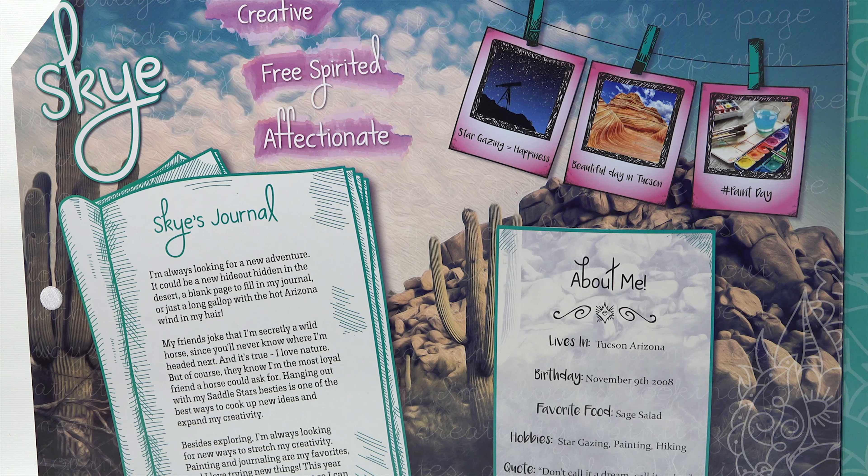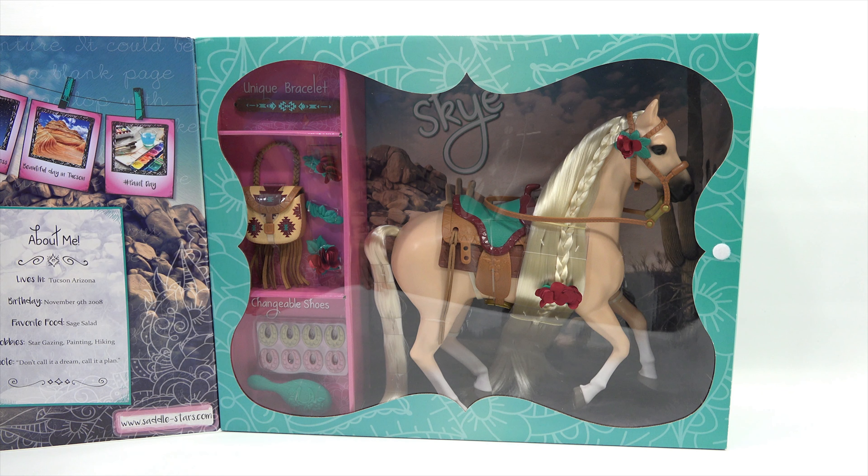Now we're going to show Skye in the box. What do you think of Skye? She's pretty beautiful. Do you like her? What's your favorite color horse? I think chestnut. And the saddle looks pretty cool. I see the horseshoes, the brush, and the bracelet. But I think to go any further, we have to get her out of the box, right? Alright, let's do that and learn more about Skye.